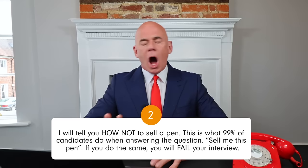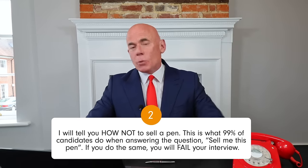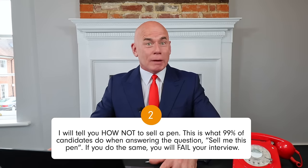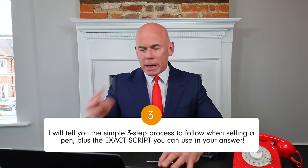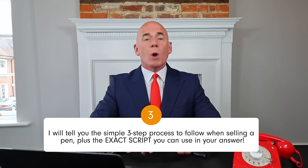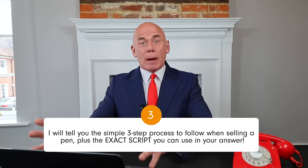Number two, I will tell you how not to sell a pen — this is what 99% of candidates do when answering the interview question sell me this pen, and if you do the same you will fail your interview. And then finally, number three, I will tell you the simple three-step process you can follow whenever selling a pen, and also the exact script you can use in your answer.